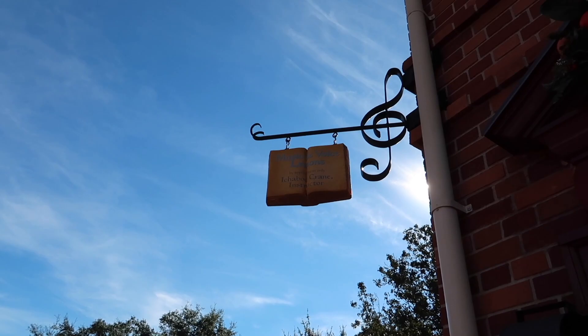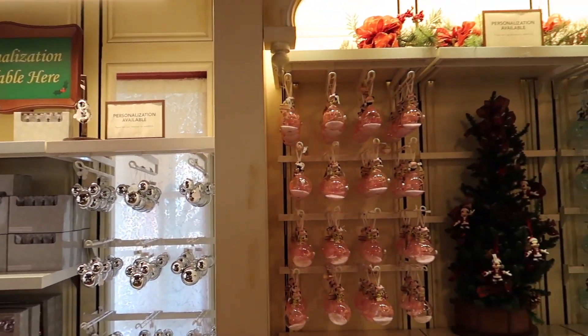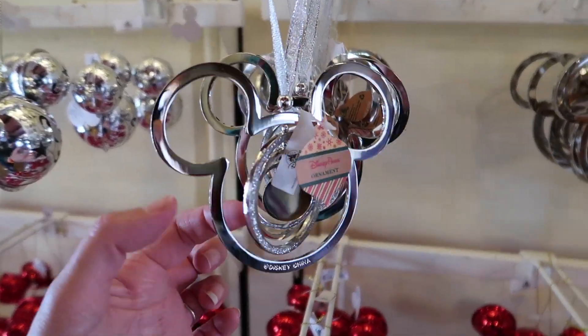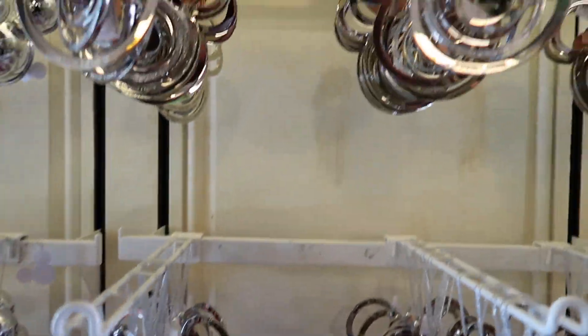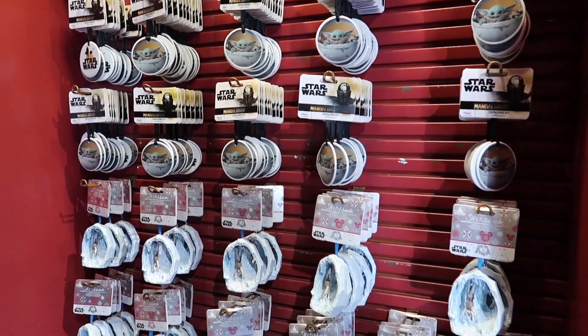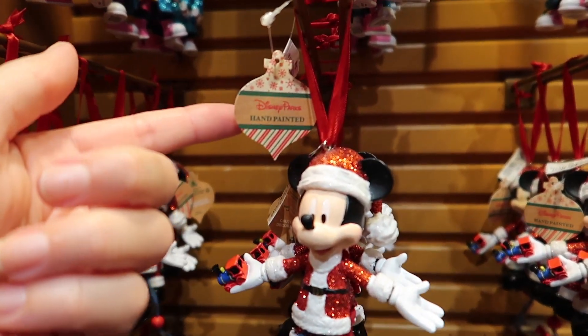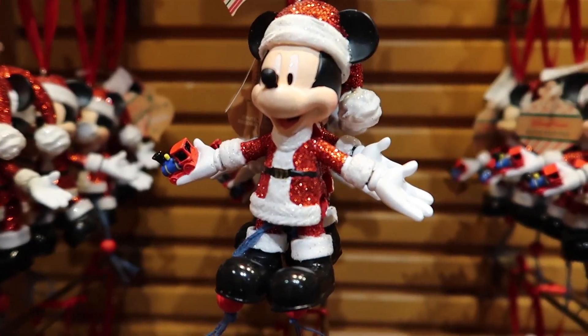Now we're looking for any holiday merchandise here in the park. We're starting with Ye Olde Christmas Shop, a year-round holiday store in Liberty Square at Magic Kingdom, to see if there's anything new — any new ornaments — and to soak in more holiday spirit. I love the little details like the sign for 'Music and Voice Lessons by Appointment Only — Ichabod Crane, Instructor.' You can purchase personalized Christmas ornaments here for special occasions. Cast members pointed out that there are several brand-new ornaments out today.